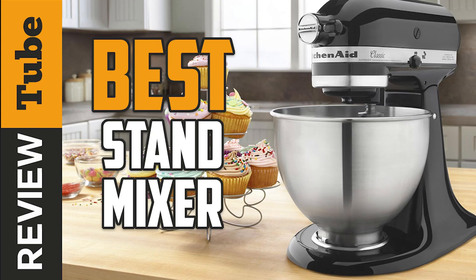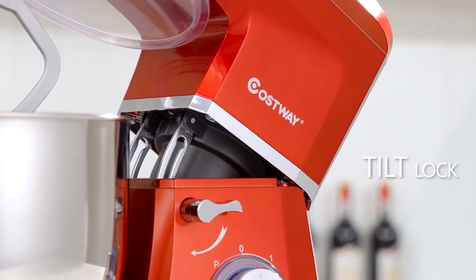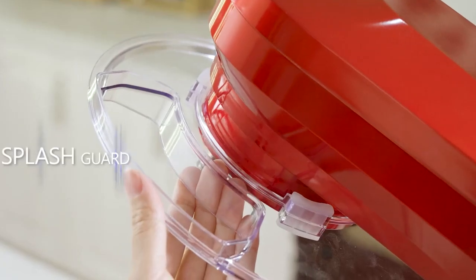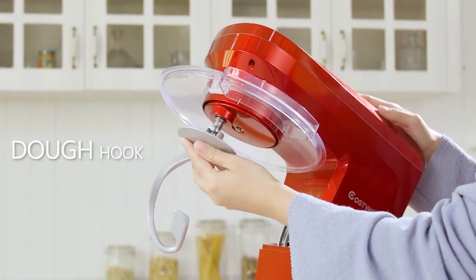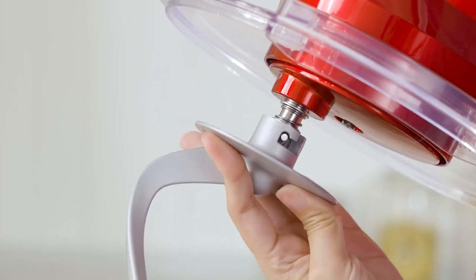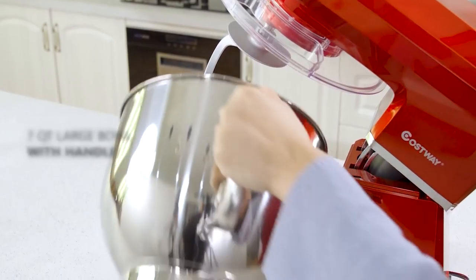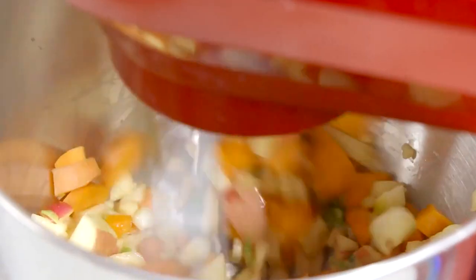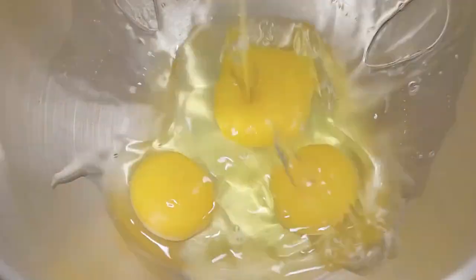Whether you're taking up baking as a hobby or you're a professional, anything that saves time is a great option. A stand mixer definitely provides the additional speed and power, and it's useful for large amounts of dough or baking various desserts at once. It's hands-free, so you can multitask while it's working. Many stand mixers on the market today include accessories, making them even more versatile.